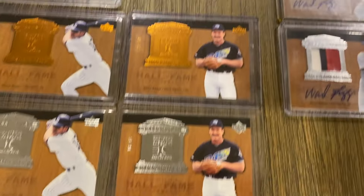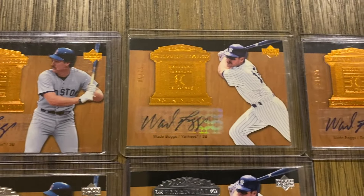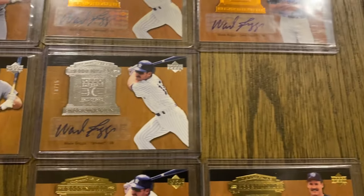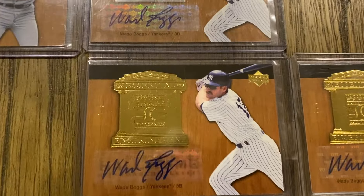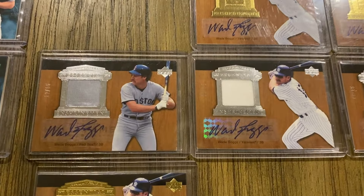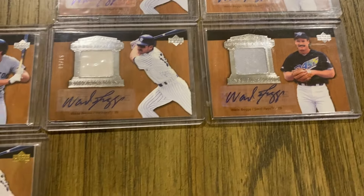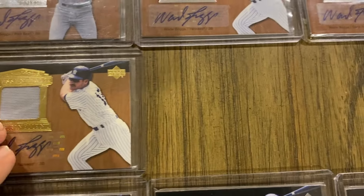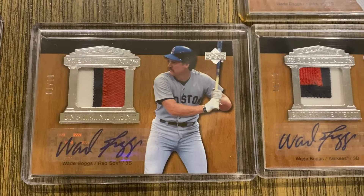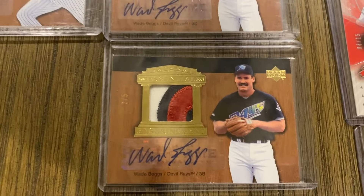Moving to the autograph versions: these bases are out of 25, so the Red Sox, Yankees, and Devil Rays. The silvers are out of 15 — I have the Red Sox and Yankees, missing the Devil Rays. For the gold parallels out of five, I have the Yankees and the Devil Rays. Moving to the material autograph: silver here out of 15 — Red Sox, Yankees, and Devil Rays. Then the gold versions out of five. And then the autograph patch: silvers are out of 10 — Red Sox, Yankees, and Devil Rays. The gold version out of five — I have the Devil Rays.